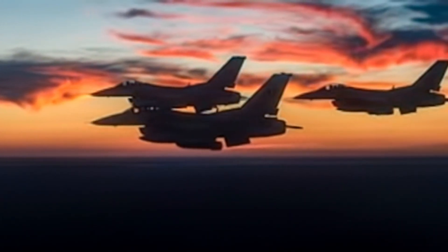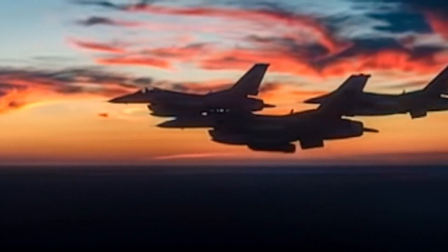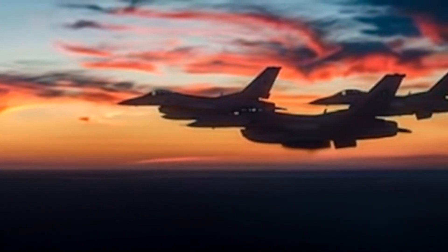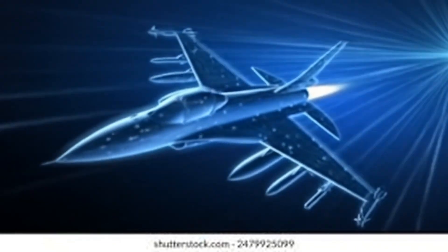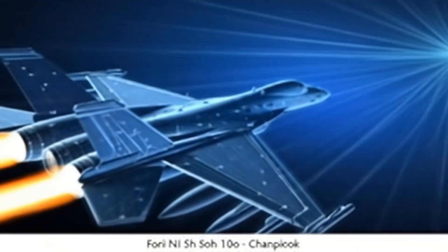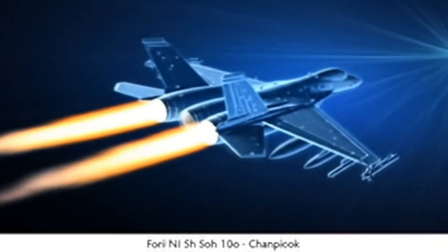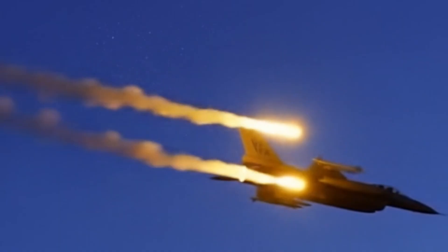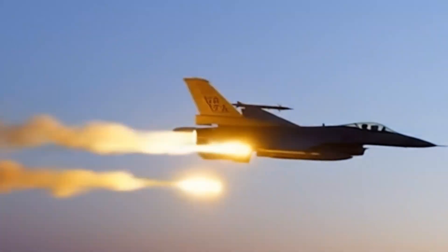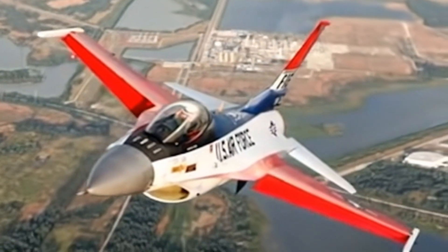Picture this. It's the early 1970s. The Cold War is at its peak. The world's most powerful air forces are locked in a deadly arms race, and the United States needs a fighter jet that's faster, deadlier, and cheaper than anything else in the sky. Enter the F-16 Fighting Falcon — a jet that would not only change air combat forever, but defy the odds of time itself. The F-16 wasn't just another fighter; it was a radical experiment in aviation technology.